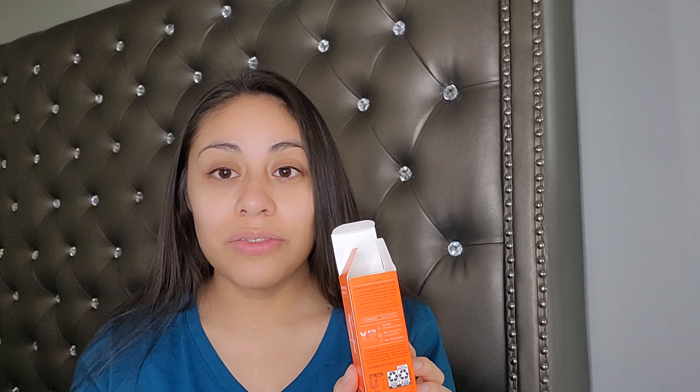If you've seen my other video on carrot juice, you know that I am trying to be a little bit more clean in what I eat and what I put on my body. So really quick, I wanted to read a little bit of the box before I actually apply the product on my face.